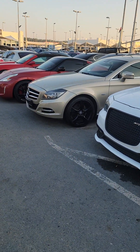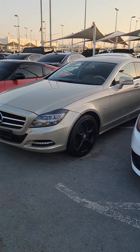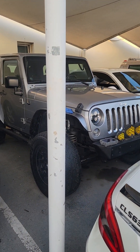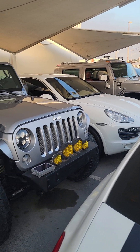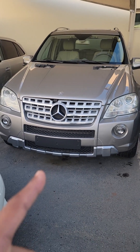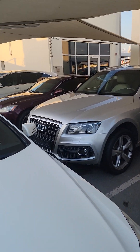Here is one more CLS golden, this is also CLS 350. Here are some Jeep Wrangler and Porsche Cayenne. This is Mercedes and Audi Q5.